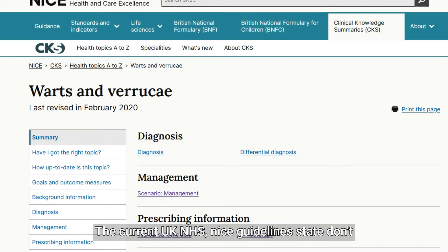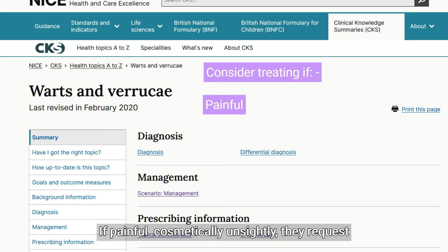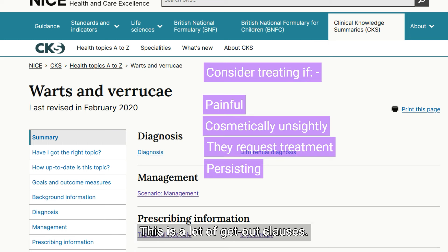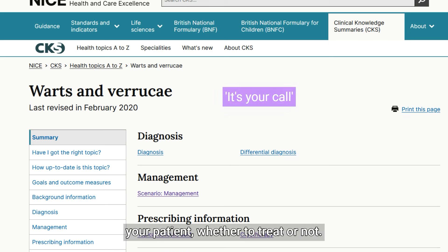Note the base isn't thickened and in her age with these features this is a finely formed wart and nothing else. The current UK NHS NICE guidelines state: don't treat warts if asymptomatic, but consider treatment if painful, cosmetically unsightly, they request treatment, and if the wart is persisting. Basically it's your call in discussion with your patient whether to treat or not.